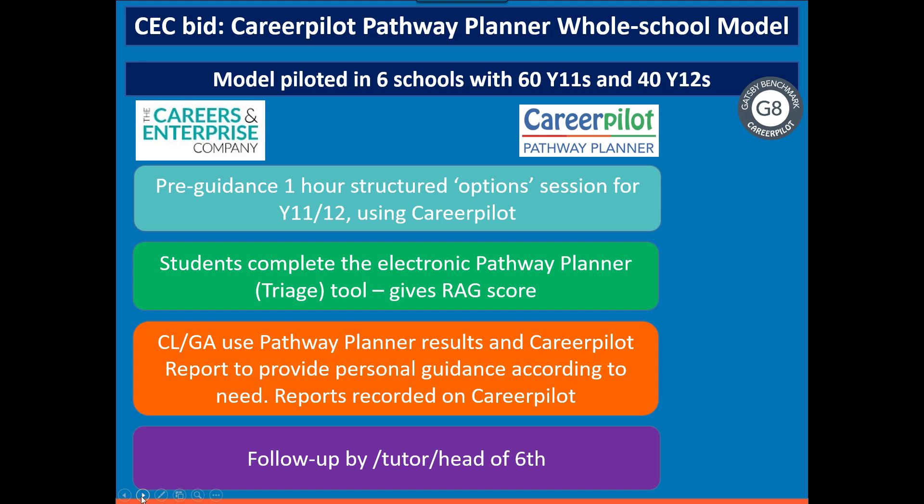The Pathway Planner is an electronic tool. It asks students which pathway they're interested in, having spent time talking about them. Through a quiz format, they answer some questions about each pathway they're interested in. That gives them a red, amber, green score showing how ready they are for their future pathway. That data can be used by careers leaders and guidance advisers to allocate guidance according to three different levels of need. Career Pilot is then used during guidance, the report is recorded, and three or four weeks later there's a follow-up by a tutor or head of sixth form.